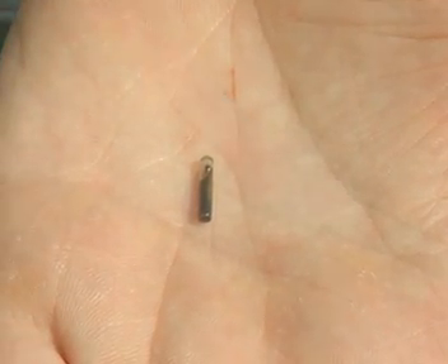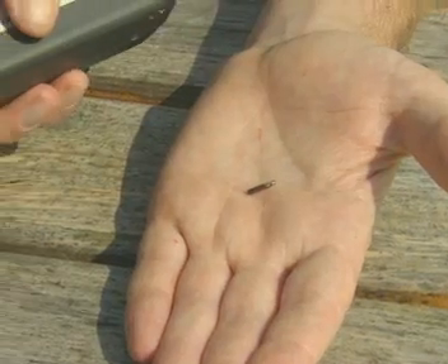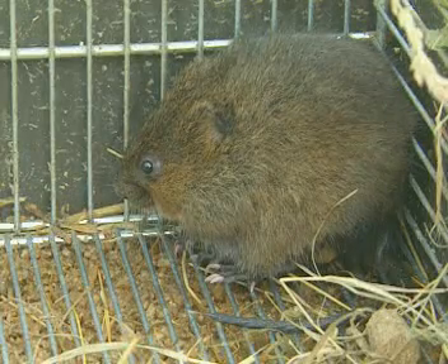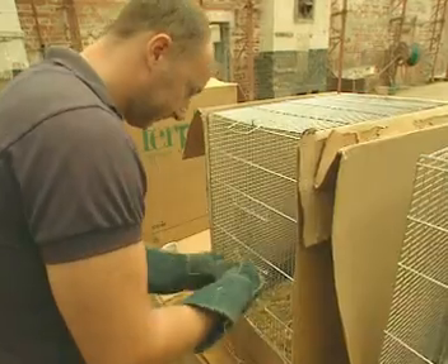Once the microchip is in the animal, you can use a reader, pass it over in front of the chip, and you then have a number which is identifiable. When the water voles are released back into the wild, the Environment Agency will check that they're okay, and microchipping makes that job a lot easier.